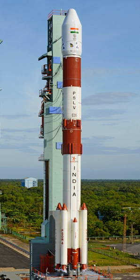The PSLV has four stages using solid and liquid propulsion systems alternately. The first stage, one of the largest solid rocket boosters in the world, carries 130 tons of hydroxyl-terminated polybutadiene (HTPB) propellant and develops a maximum thrust of about 4,800 kilonewtons.